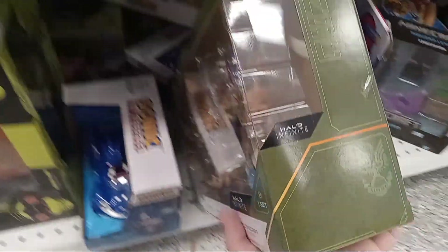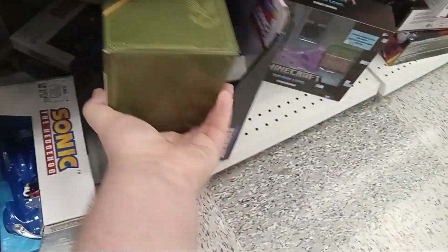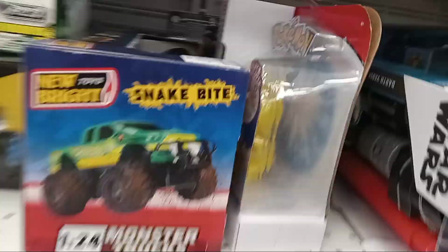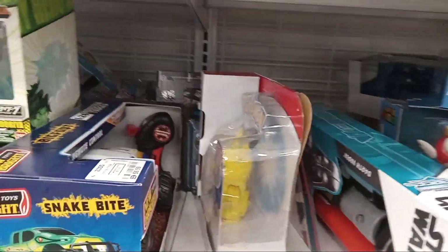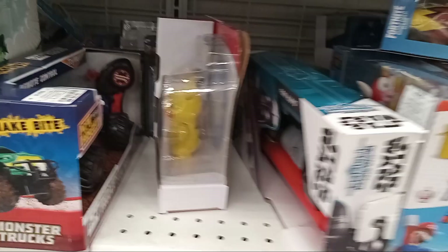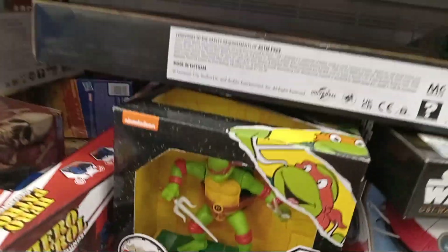And then here's this Halo thing — comes with just a bunch of like aliens. Batmobile. Pikachu right there. Yeah, nothing too much. More Dragon Ball Z.